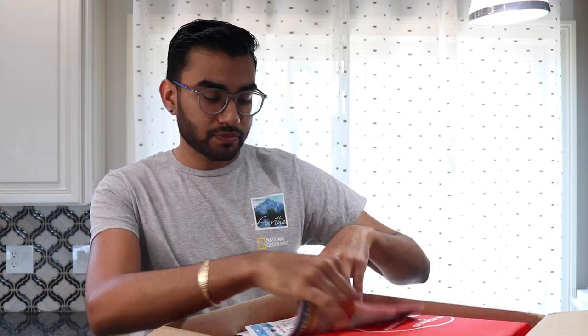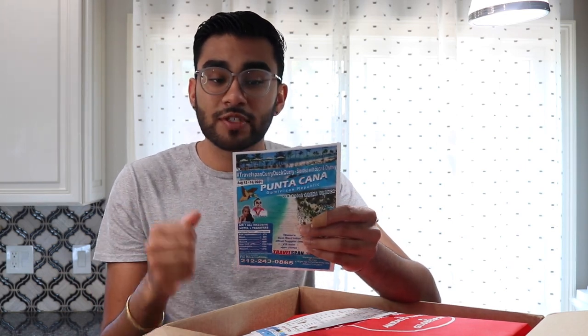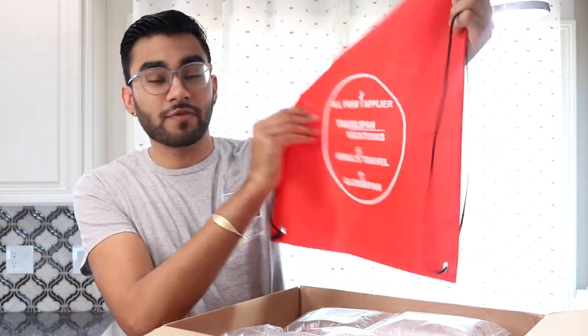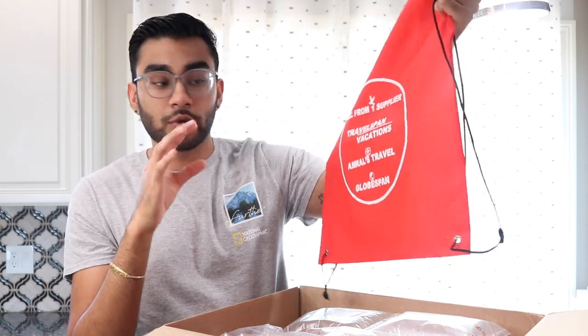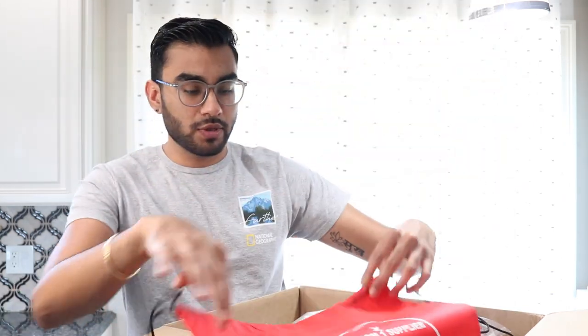We know that Father's Day is coming up so they sent me one of these flyers. And for any events they might be putting together — like they're having a Travel Span curry duck competition — they sent me one of these tote bags from All From One Suppliers. They are associated with Travel Span and Globe Span, and this tote bag right here is pretty cool.